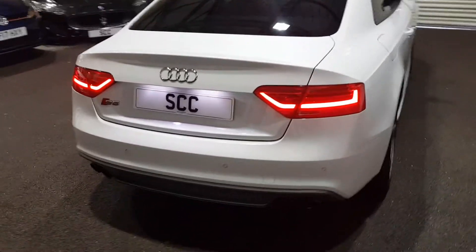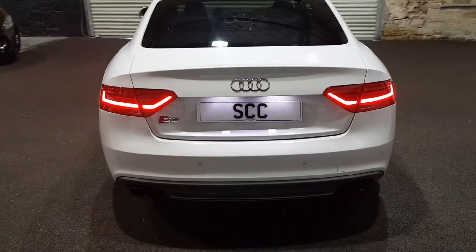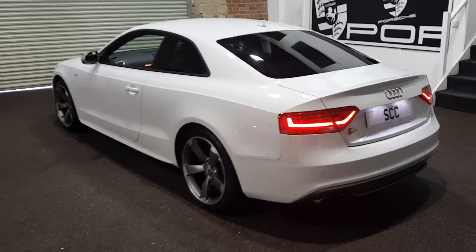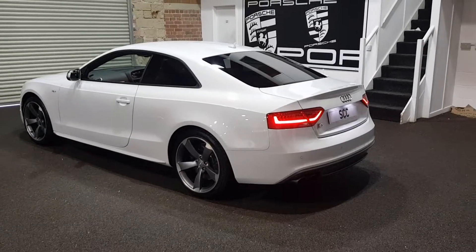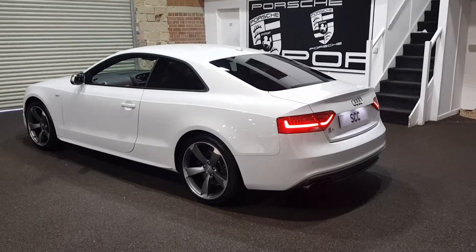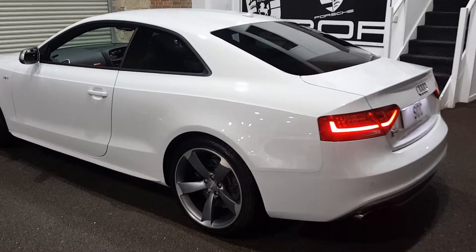I think it's just flashed up on the dash while I've been doing the photos that the car is due a service. Obviously depending on the deal and how strong we might go on your part exchange, this will be done as part of the sale — just dependent on the deal though.